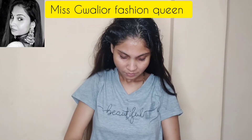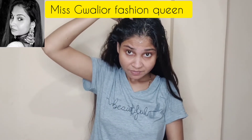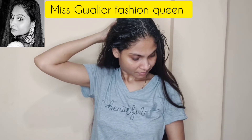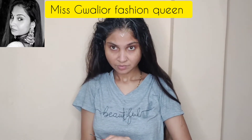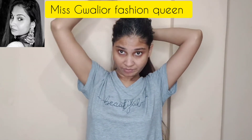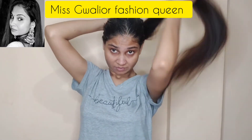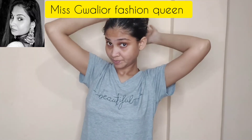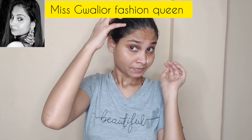Use it consistently — 2 times in the week — and you will see a difference in your hair fall. The texture of your hair will also improve. I have applied it throughout my hair now.